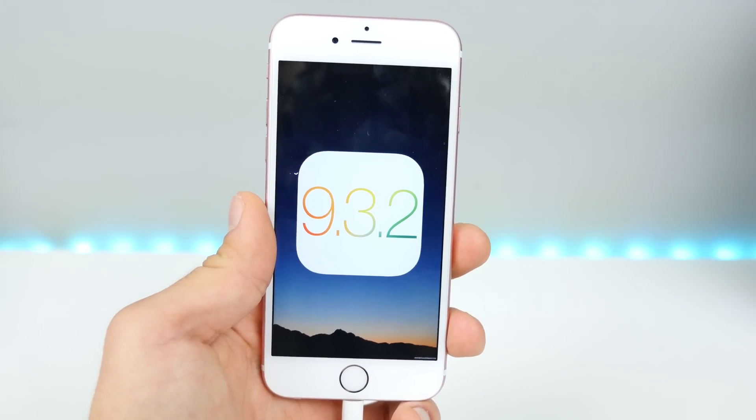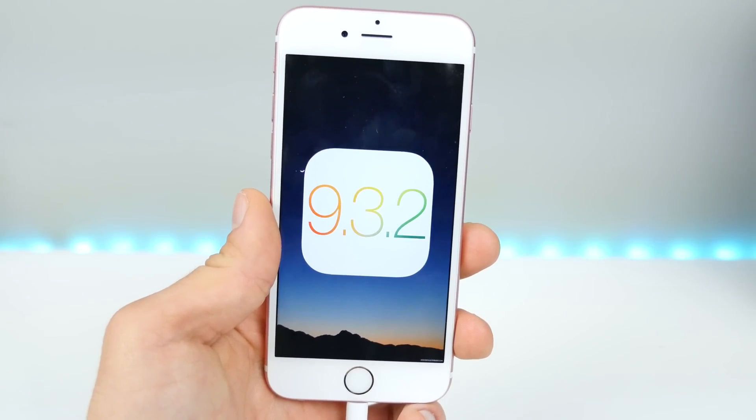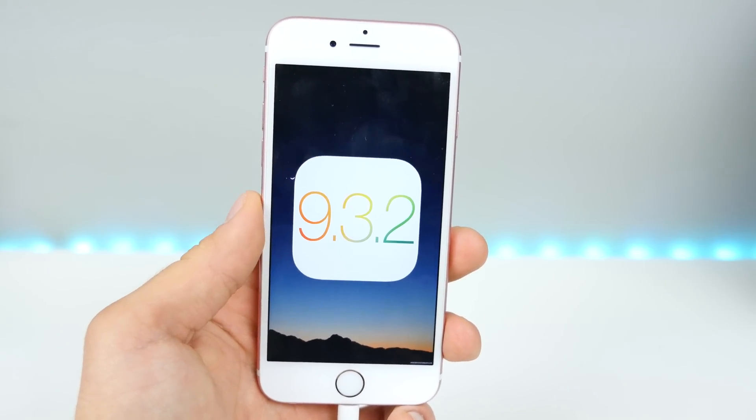What's up guys, EverythingApplePro here, and after four betas and a very long wait, Apple has finally released iOS 9.3.2.